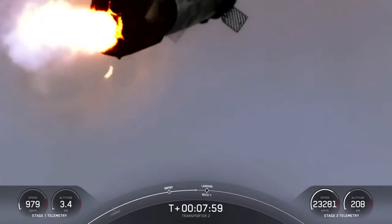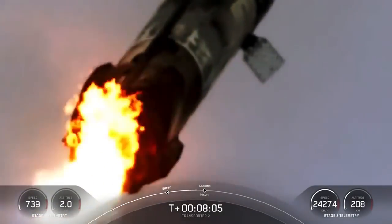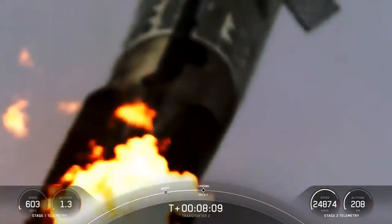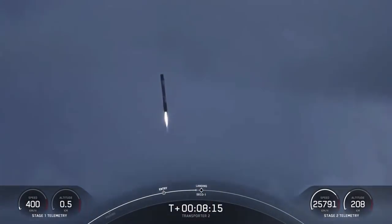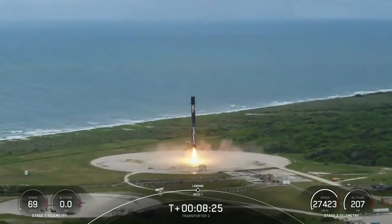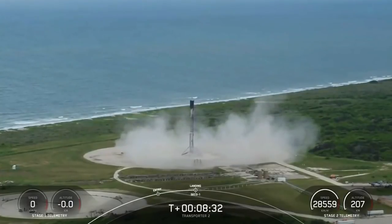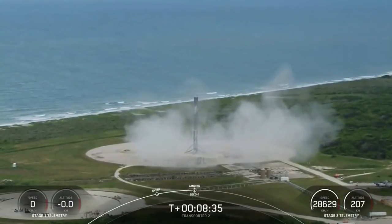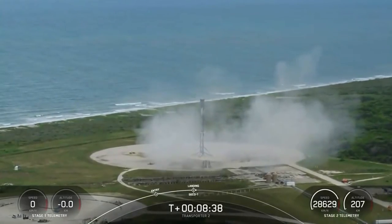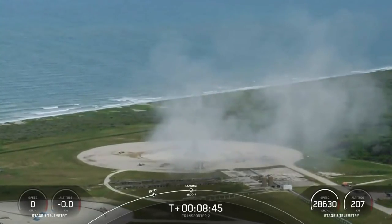This is a great shot of the first stage coming down with its landing burn. Stage 2 in terminal guidance. That was as smooth as I've seen it. We had phenomenal shots all the way through the landing burn. You heard the sonic booms. This booster has landed for the eighth time. That is the 89th recovery of an orbital-class rocket. Stage 1 nominal landing confirmed.